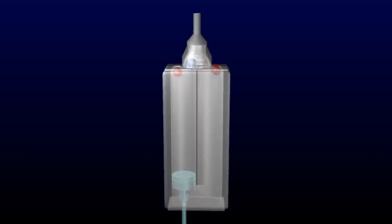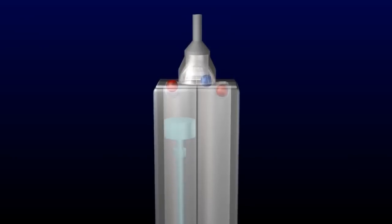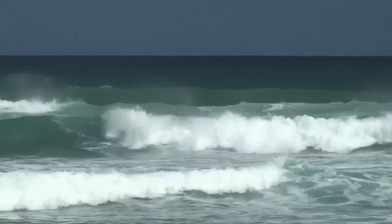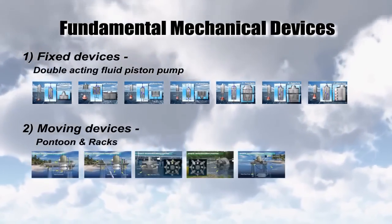This video presents a new invention on various revolutionary fluid currents energy converter devices, combining double-acting fluid pumping apparatuses and moving pontoon and racks to convert ocean waves or flowing currents into electricity. The two fundamental mechanical devices are the movable device and the fixed device.